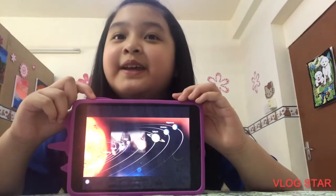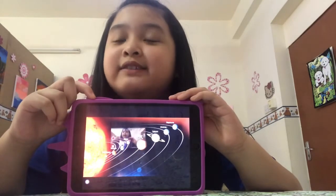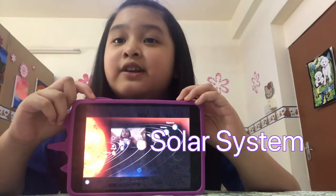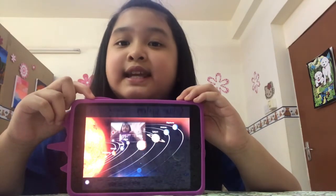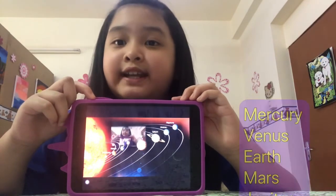Hello, po! Today, we are going to learn about the solar system. The solar system is found in the Milky Way. It has eight planets. These are the eight planets.